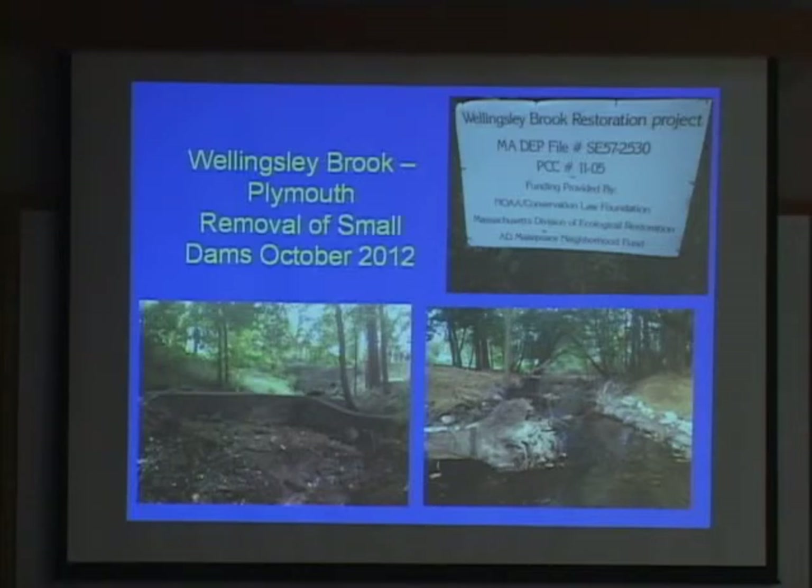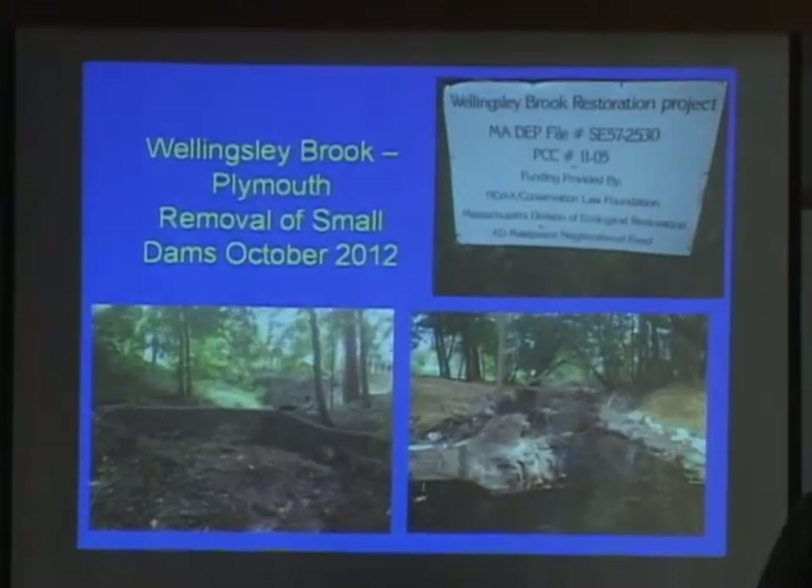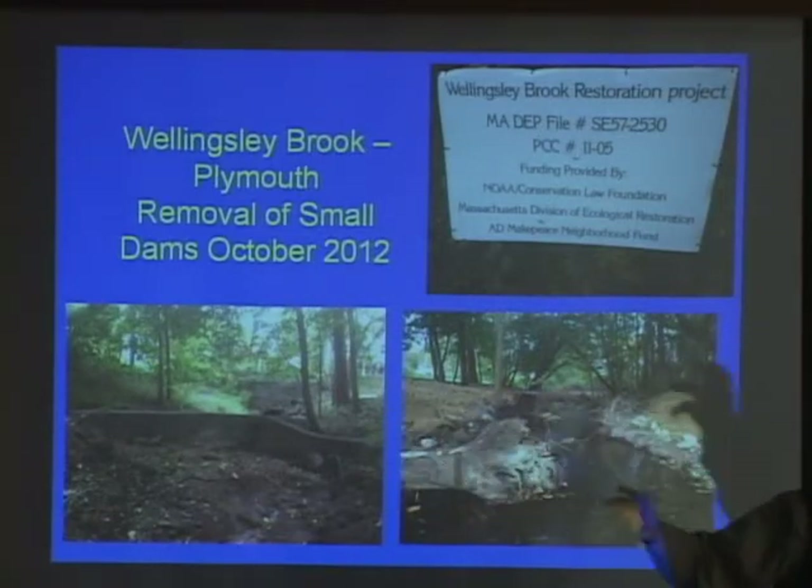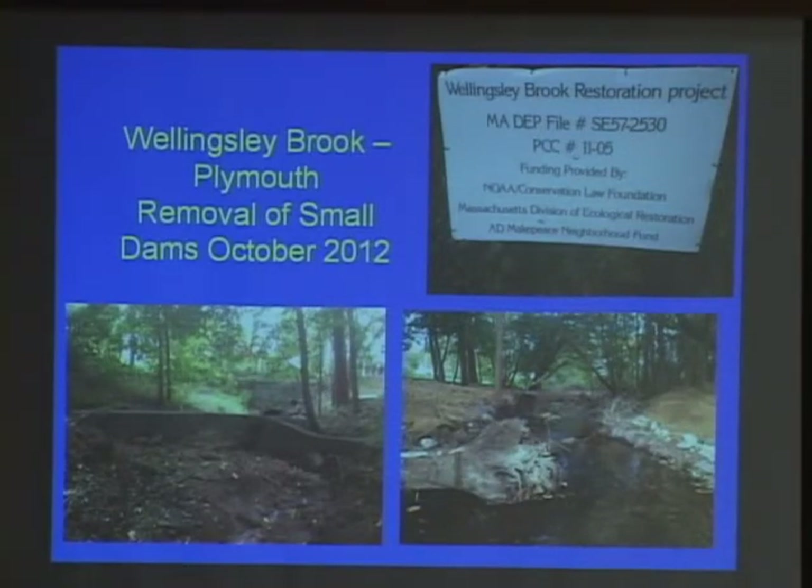Another dam recently removed is up in Plymouth — the old Plymouth Rock Trout Hatchery, just downstream from downtown Plymouth. Somebody put up a dam back in the 1930s to maintain exotic waterfowl there. The exotic waterfowl and cages were long gone, but the dam was still there. This small dam was removed in 2012, restoring it to a free-flowing river. It's hopeful that this is the first time the brook trout still in this stream could get down to the ocean — and hopefully they'll keep up that anadromous life cycle, drop down to the ocean and come back.